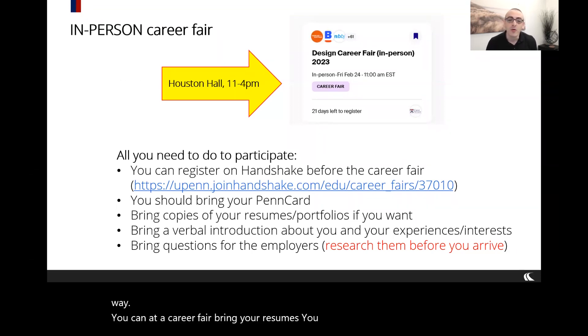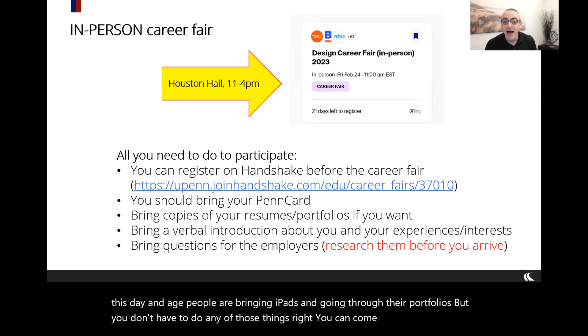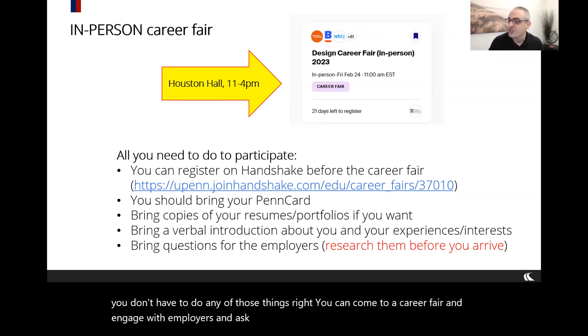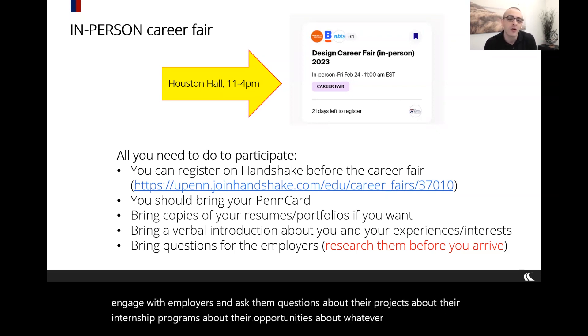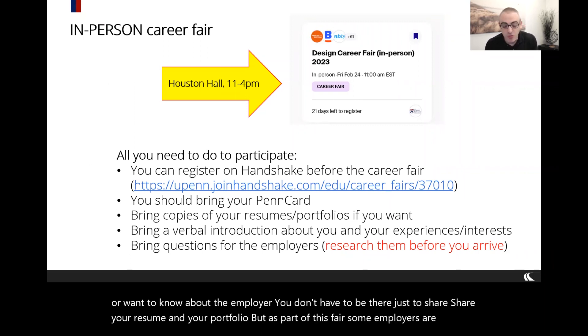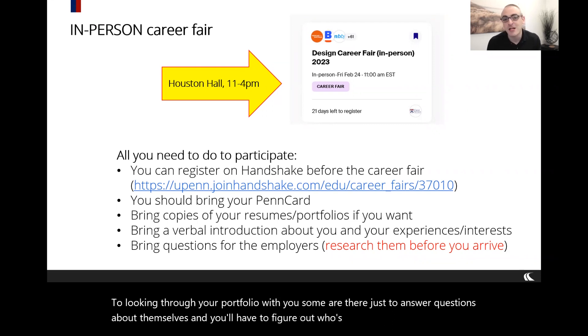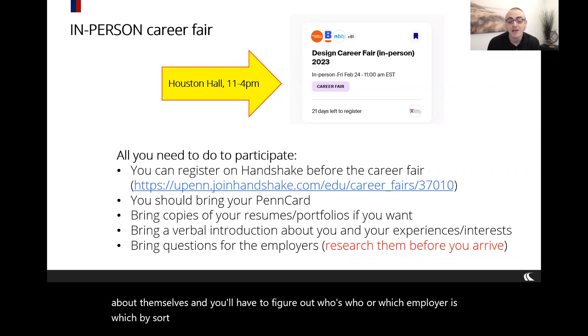At a career fair you can bring resumes and portfolios — people bring iPads and go through their portfolios — but you don't have to. You can come and ask employers questions about their projects, internship programs, and opportunities. Some employers are open to looking through your portfolio with you; others are just there to answer questions. You'll figure out which is which by asking them how best to engage.